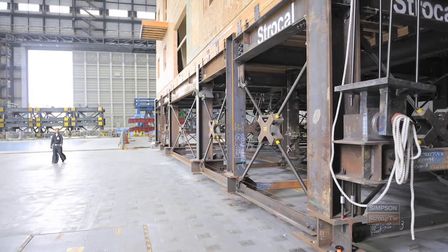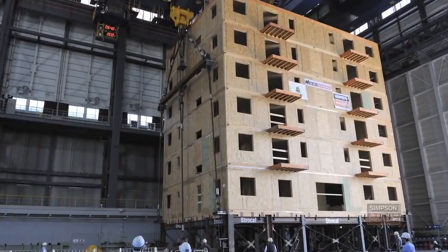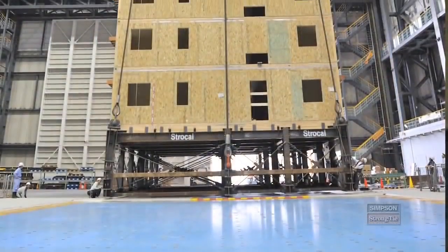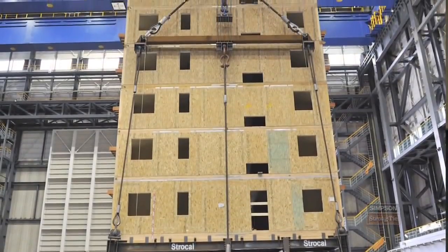We're able to take what the engineers have modeled, compare it to how the building actually performed, and that's going to give us a lot of great data for years and years to come. What we're really doing here is demonstrating that you can build a six-story or even a seven-story wood structure in a high seismic zone and have it perform how you want. It's safe, it's cost-effective, and frankly, there's very little damage.